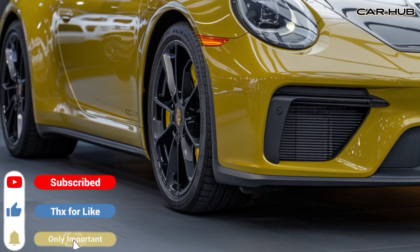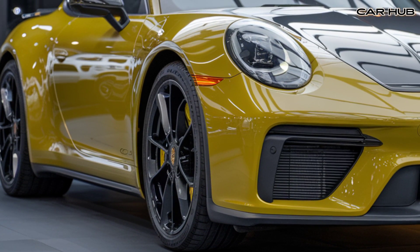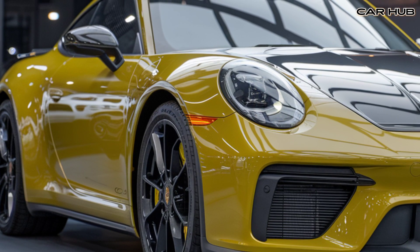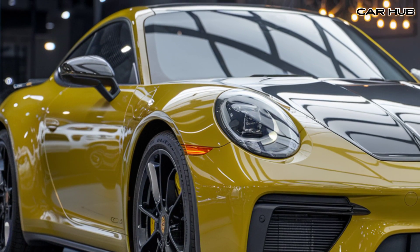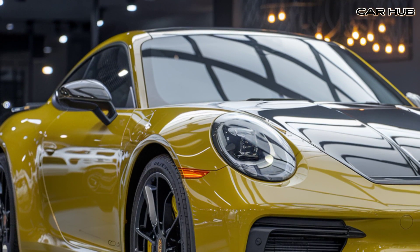The 2025 Porsche 911 continues the legacy of delivering exhilarating driving experiences with a modern touch of luxury and technology. This iconic sports car now offers multiple trims that cater to various driving needs, from the pure thrill of speed to daily practicality.